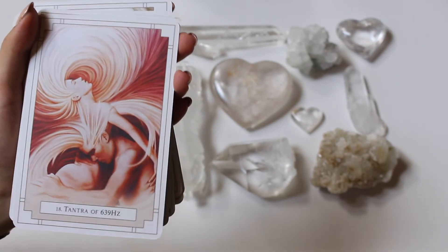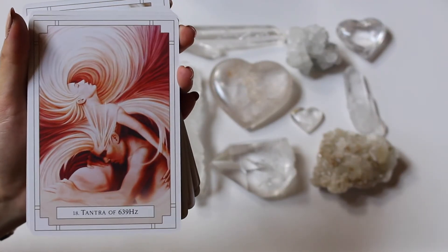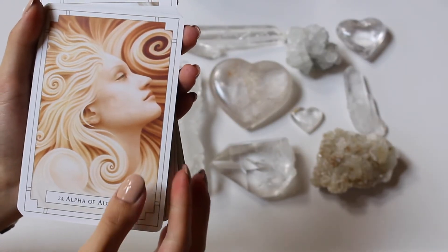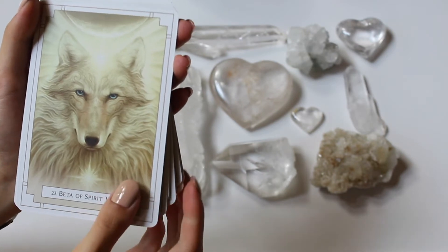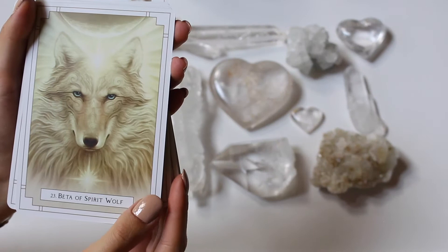The Tantra of 639 hertz is the twin flame card they use all over social media — very beautiful artwork. We got Alpha of a Clone, very beautiful with the swirl detailing with the hair. And we got Beta of Spirit Wolf — an awesome divine animal totem spirit guide. Just gotta love that artwork.